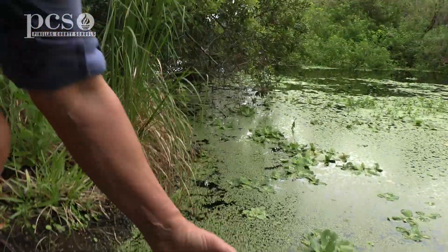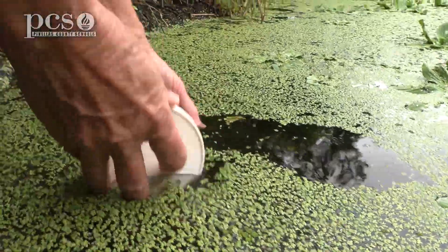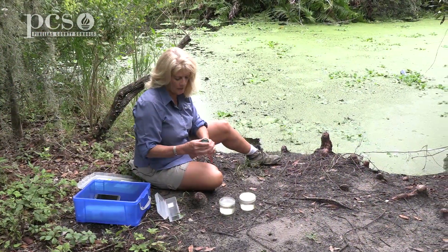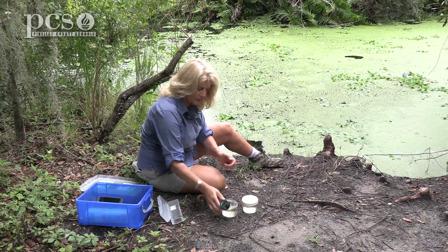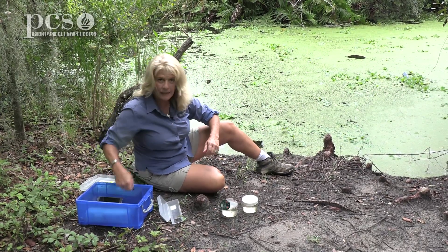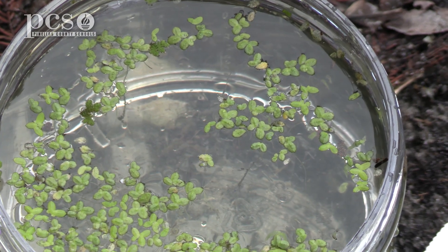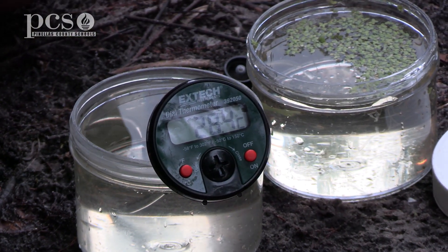Okay, we're going to start by taking our water sample. Now that we've taken our water samples, we want to take the temperature right away. We're going to take that in both Celsius and Fahrenheit — we want to do Celsius because we're doing science. We also need to take our oxygen level immediately. We have some duckweed floating on the top of our water sample here, which is a native plant. While I'm adding the two tablets, let's check the temperature.